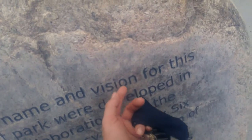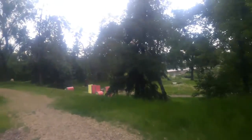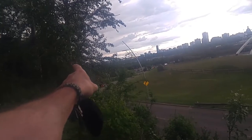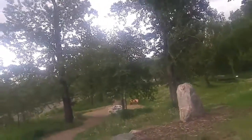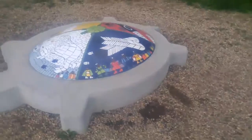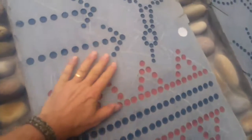I wonder how they get these into the rock like that. There's the turn-in for Kinsman. And yes, you will need bug spray. Actually I'll check out this art and that art and then I'll go back. I wonder how these are machined in here or something.